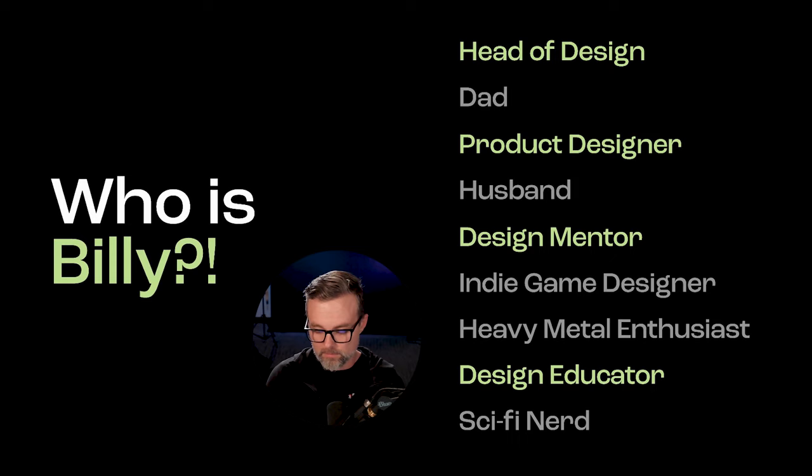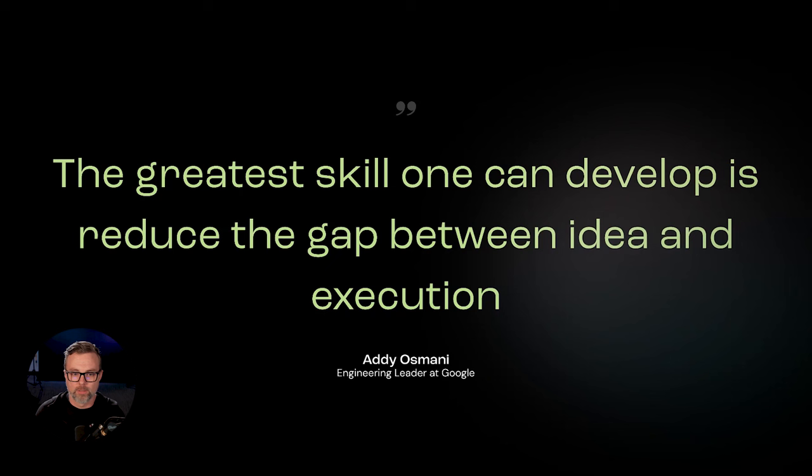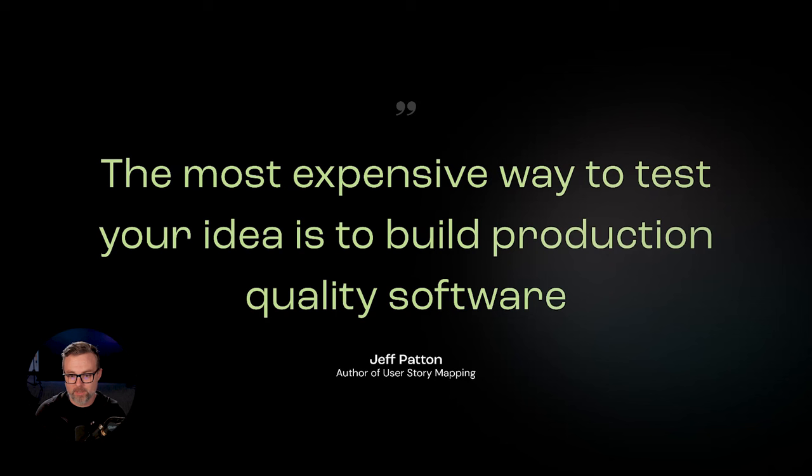That's why I believe MVPs are really important. MVP stands for minimal viable product — sometimes you'll hear MLP, minimal lovable product; I think those are interchangeable. There are two quotes that have solidified my thinking. First, from Addy, an engineering leader at Google: 'The greatest skill one can develop is reducing the gap between idea and execution.' Second, from Jeff, author of User Story Mapping: 'The most expensive way to test your idea is to build production quality software.' Production quality is expensive and time-intensive. So how can we reduce time from idea to execution without building production-quality software so we can learn quickly? That's where MVPs are in the sweet spot.